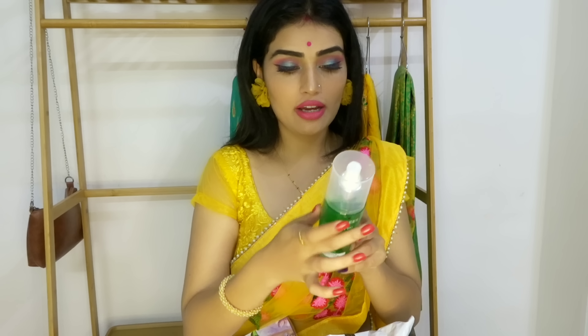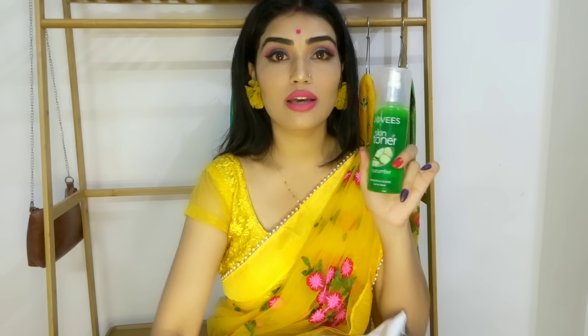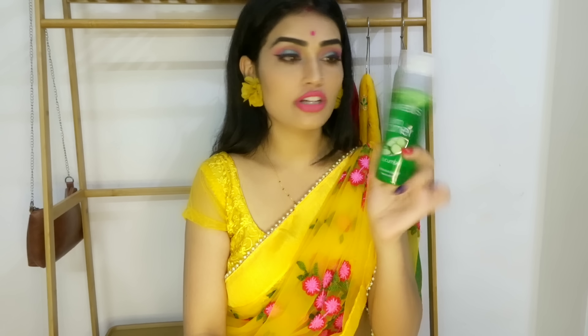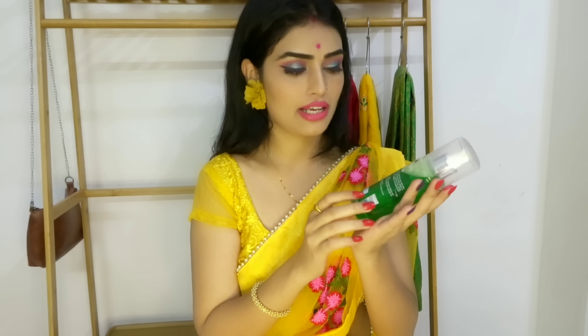My first product is a toner. I have used Good Vibes green tea glow toner before, but I also wanted to try a new one. This is Jovis, which is a good brand skin toner. It is cucumber-flavored and it says 'refreshes and cleanses.' It comes in 200ml. The price is 220 rupees — I didn't get a discount, but for the quantity you can use it long-term, so it's okay.